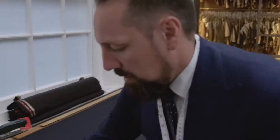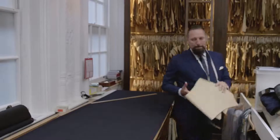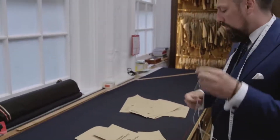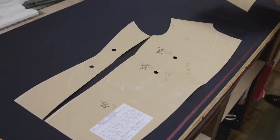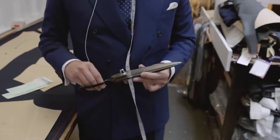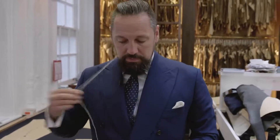So a couple of things we'd always do: make sure the cloth is flat, make sure the edges are together. All the cutters and all the tailors have their own shears. Obviously our cutting shears are quite large, quite weighty — we know our own shears. If I was to line up all the shears in the cutting room, I'd be able to pick out my shears blindfolded. Obviously tape measure, which I think we always have. It's very simple really — we're not over reliant on technology.